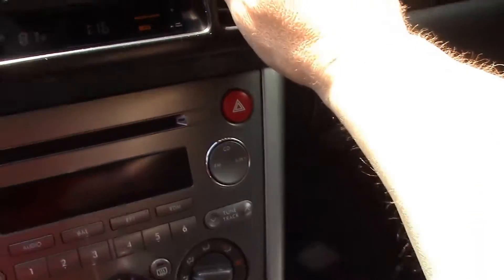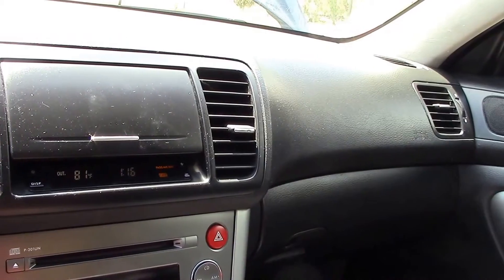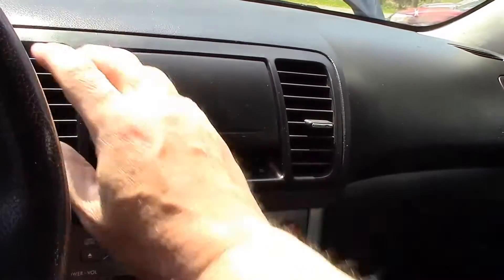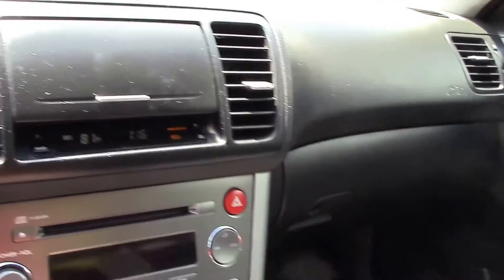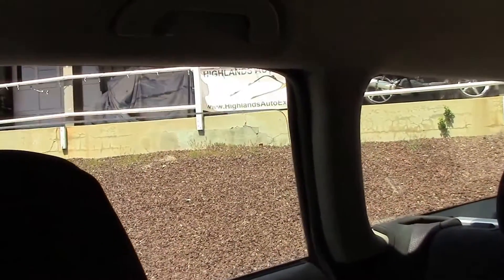I'm going to start off by telling you the air conditioner is ice cold. It's warm out — 81 degrees — and it's a black car so it gets pretty warm in here, but this is cooling off really nicely. It's got power windows; let me do those for you.